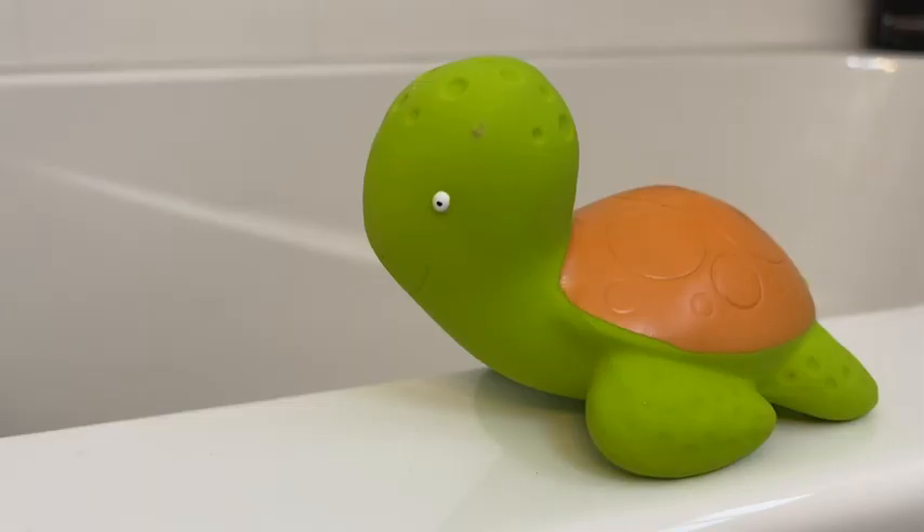Hey everybody, it's Brooke with WTI. I want to introduce you to my son's favorite bath toy, Miele the Turtle.